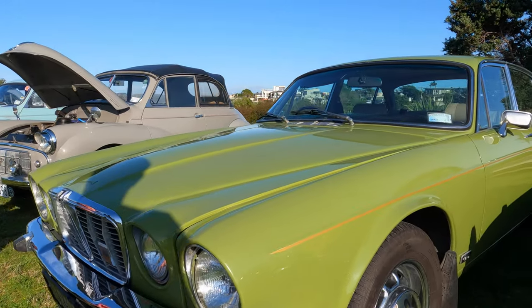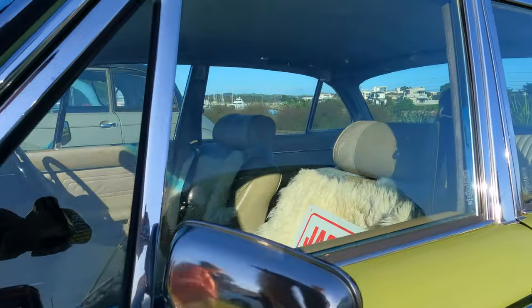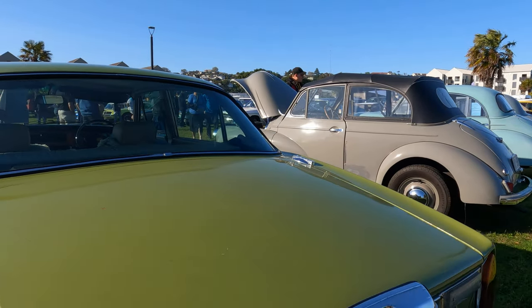My eye was taken by this Jaguar XJ 4.2 — it's a 1978. I really like the colour. I showed my footage to someone to get their opinion and they hated it. Oh well, each to their own — works for me.